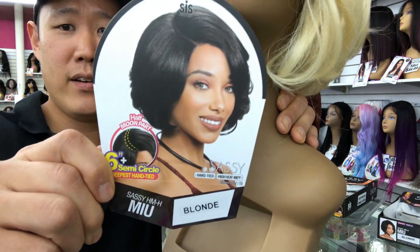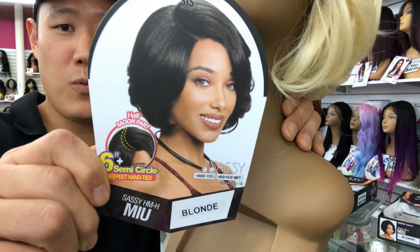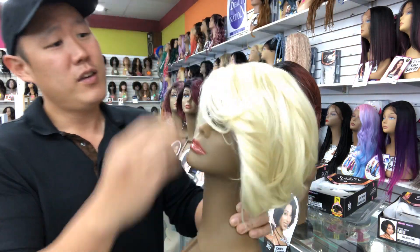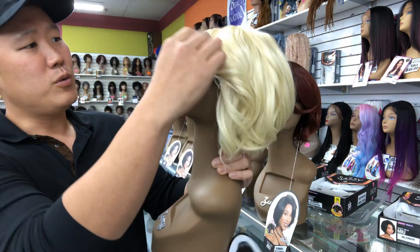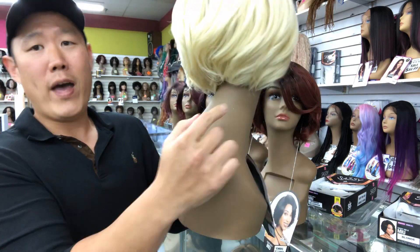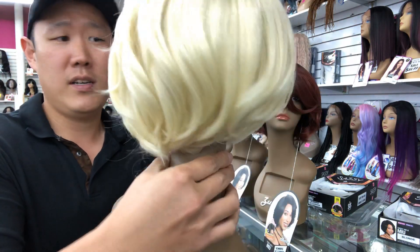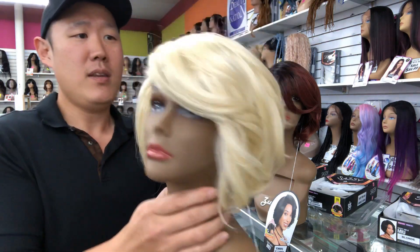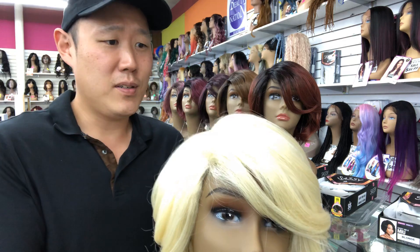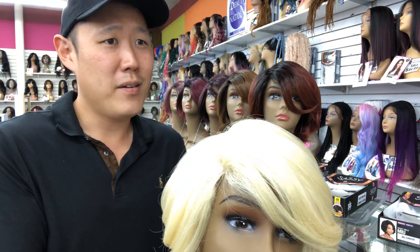She's a Zuri banger. This is a lace part wig. Her name is Miu. This is a blonde. She is a very short cut with a little swoop bang, a little short feathered round bob. Very sexy in my opinion because you know I have an affinity towards short looks, short units, short-haired ladies.